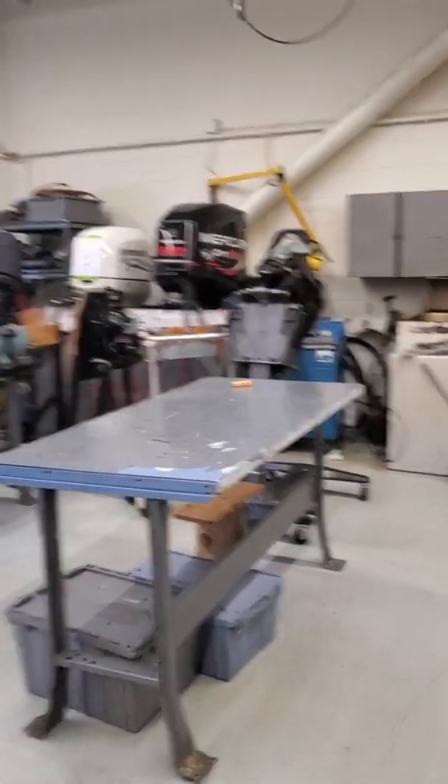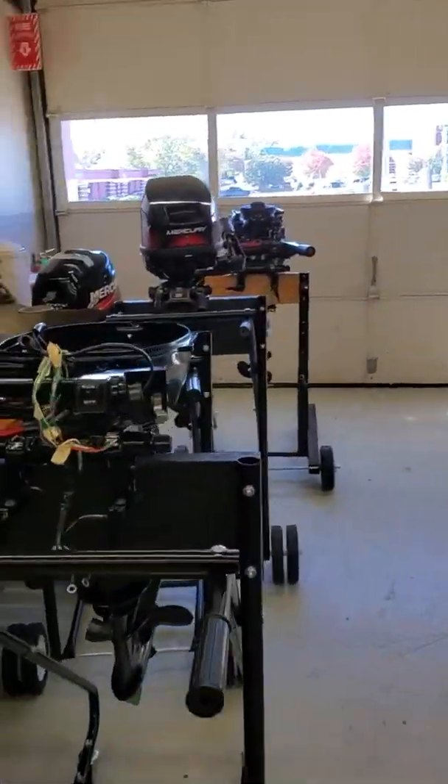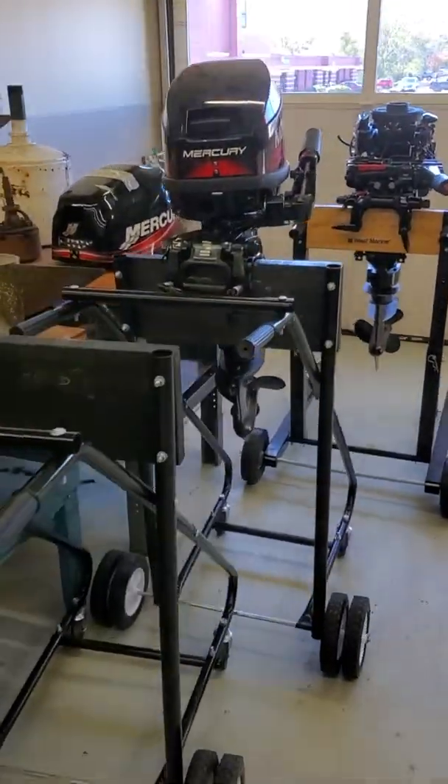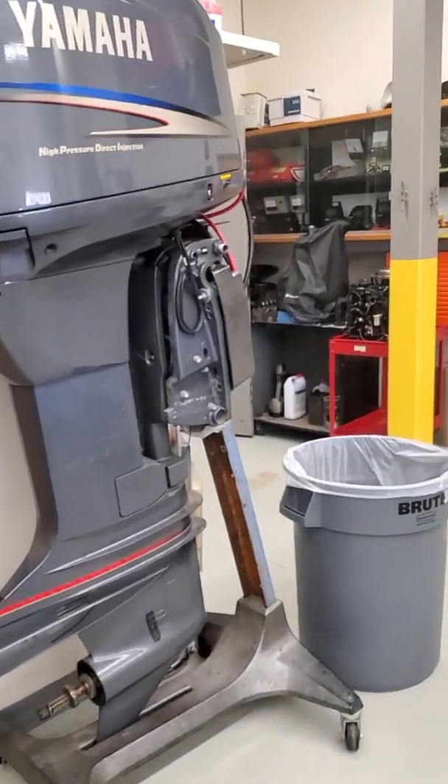There's a lot of product here that we use. We've got a great relationship with Mercury and Volvo, and we basically try to train you in all aspects. In the outboard lab, we have outboards our students do teardown on. They learn to take the power heads off, redo that, go through four-stroke and two-stroke theory. We've got some larger Yamahas, and we do teardown on Yamahas as well in our basic engines class.